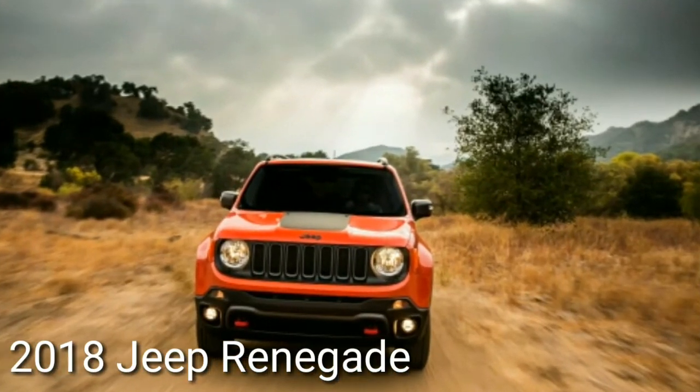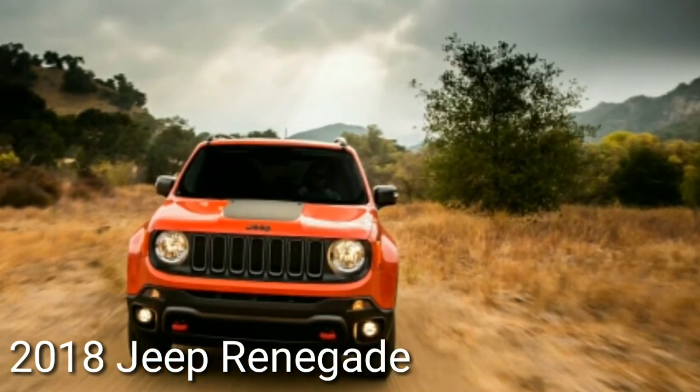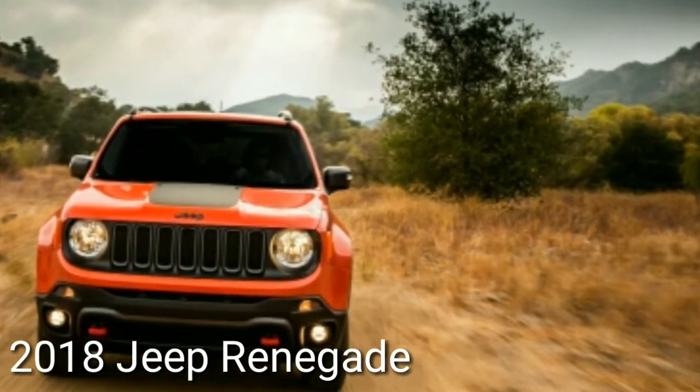Welcome to Automotive 1. 2018 Jeep Renegade — mild updates to the littlest Jeep.